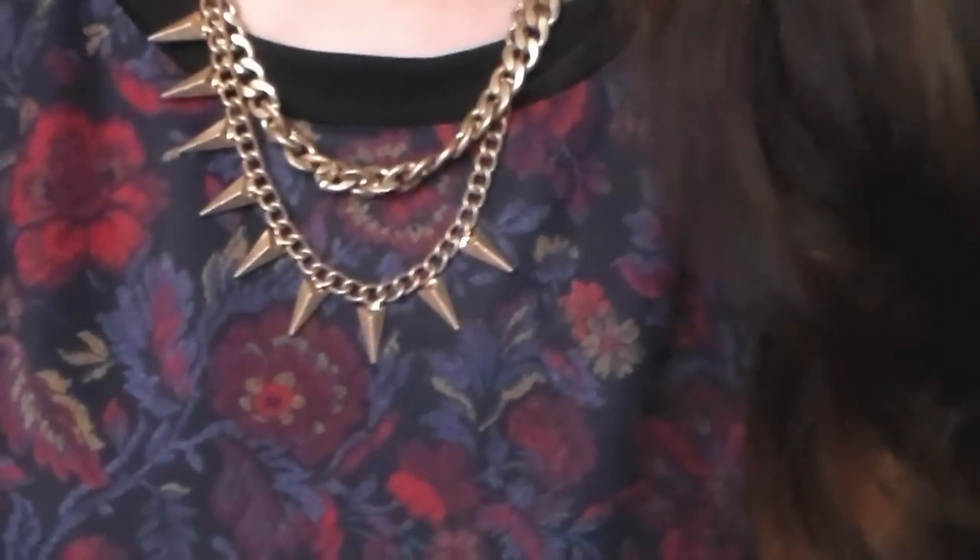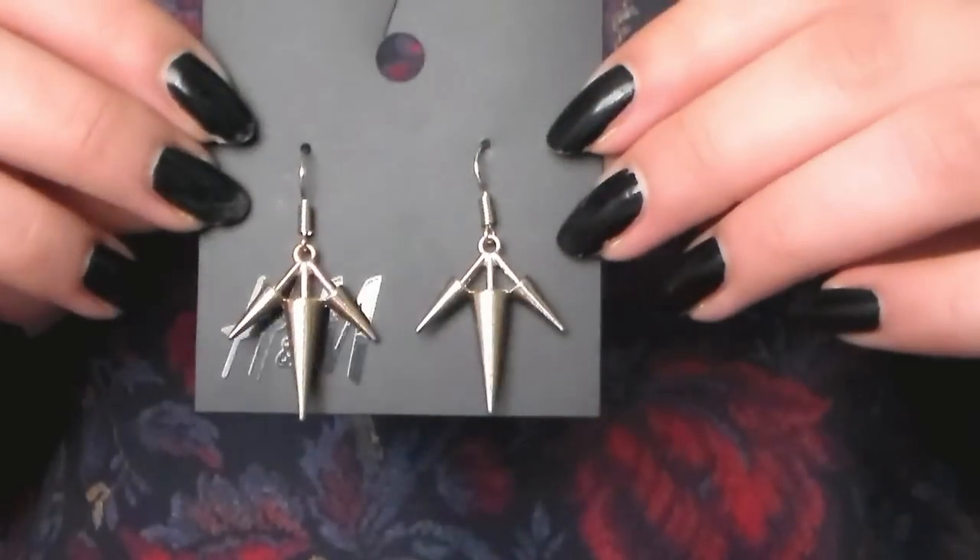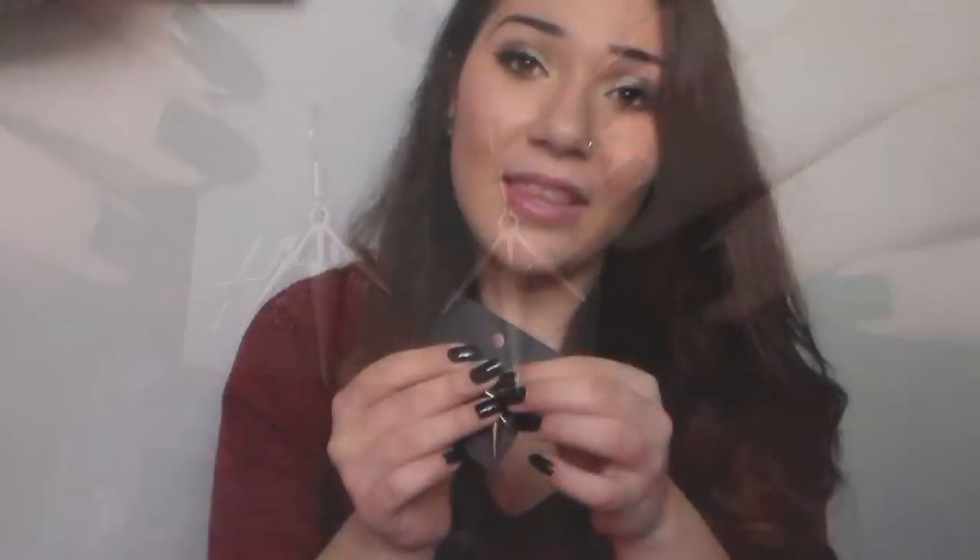Next I want to show two jewelry pieces I bought from H&M. The first is this necklace — I love it so much. I found it at H&M for 8 euros and it wasn't on sale so you should still be able to find it. It has two layers: a simple chain and then a bottom layer with spikes. I also got a pair of spike earrings for only 1 euro. I love spikes on jewelry, so I just had to get them.